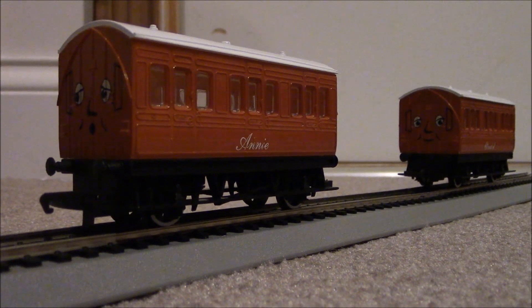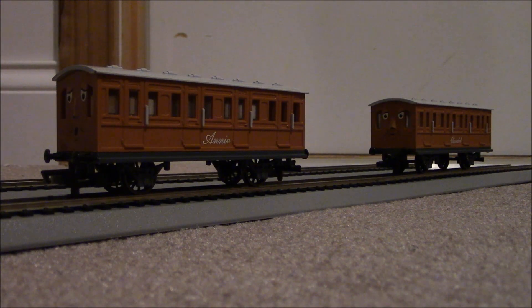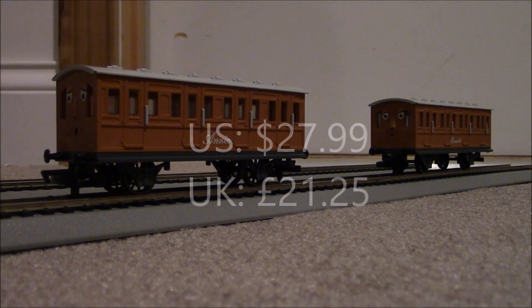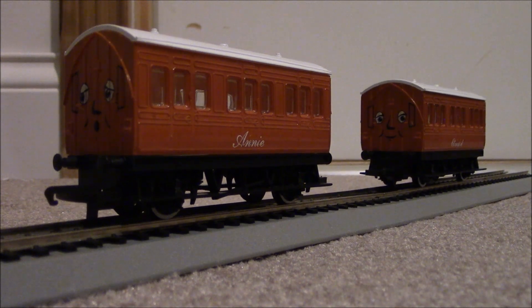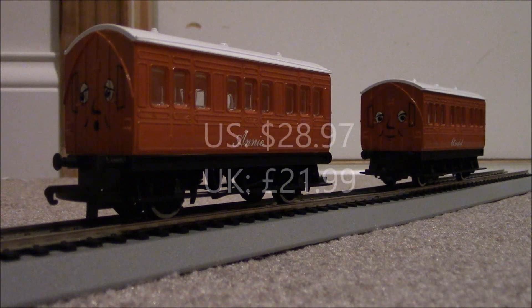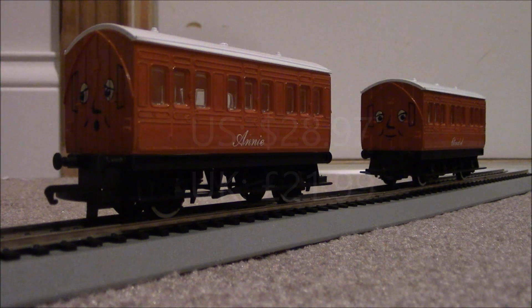Now let's see all four of these coaches up next to each other. All four of these coaches together look really good. You can see that the Hornby models are shorter and they are taller than the Bachmann ones. The Bachmann Annie and Clarabel are sold individually, and each coach costs $28, which comes out to 21 British pounds and 25 pence. The Hornby Annie and Clarabel today are sold as a pair, and the pair costs 21 British pounds and 99 pence, which equates to $28 US dollars and 97 cents.